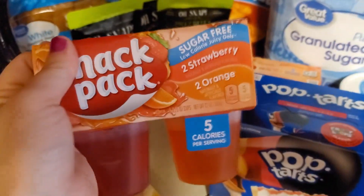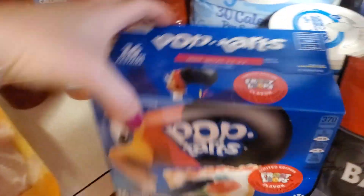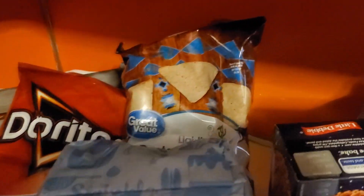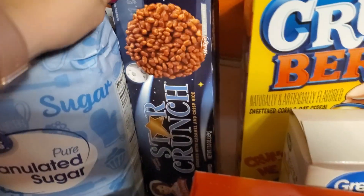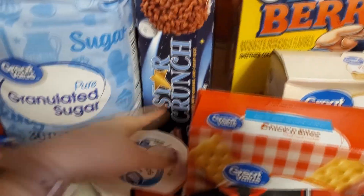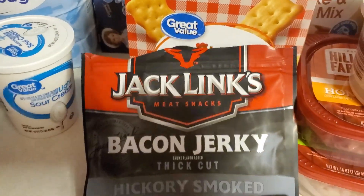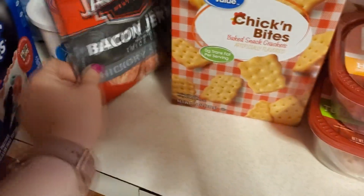Got some sugar free jello, which are actually really good and they're only a dollar. The kids picked out some pop tarts, fruit loop flavored. Got some sugar for tea, some Doritos, just some chips for some salsa. Got some star crunch cookies — that's not Weight Watchers friendly, but I'm going to eat it anyways. Some sour cream. Got some of this bacon jerky, which tastes just like bacon, but it's not worth $3.